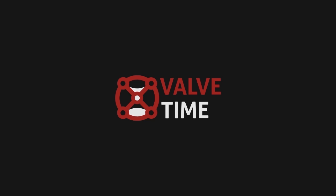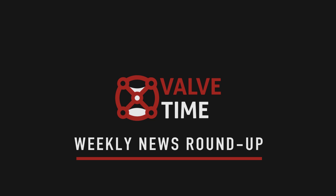ValveTime.net. Hi, and welcome to the ValveTime News. Each week, we'll bring you the biggest talking points regarding Valve and the community. Now, the news.